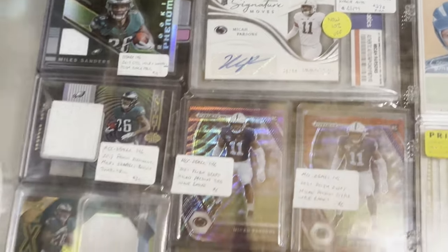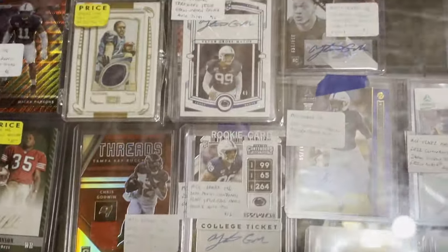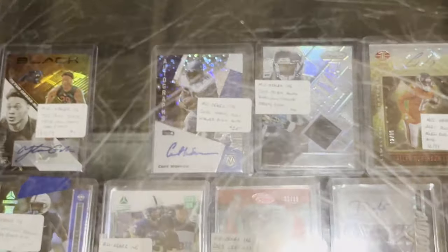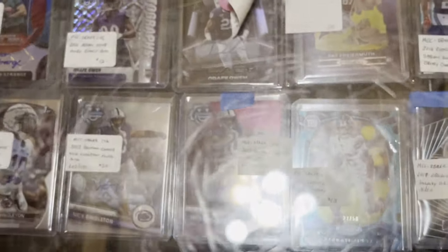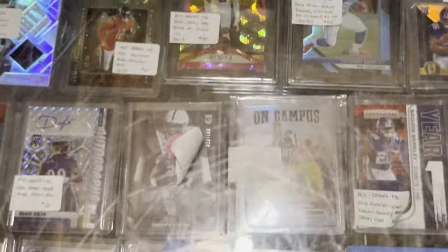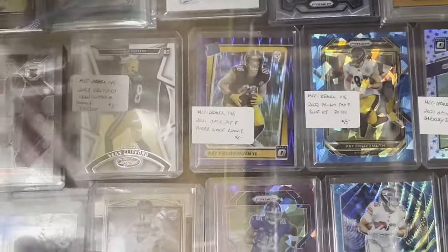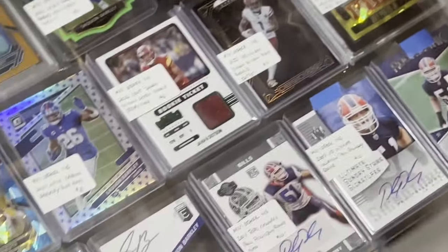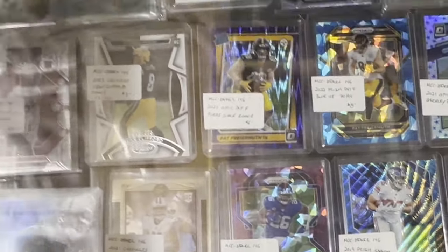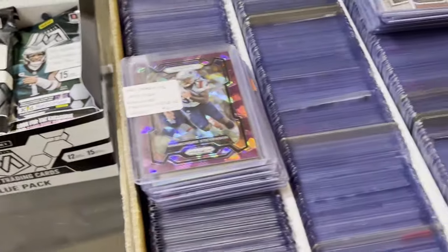Here are some more football cards in another case — we are still in the same booth. The surface of this case is all scratched up, so it's difficult to see things clearly. We're also dealing with light reflecting off the lower part of the screen. There's lots of graded stuff in here, some stuff on the shelf below, lots of parallels, autographed cards, and some packs for $10.